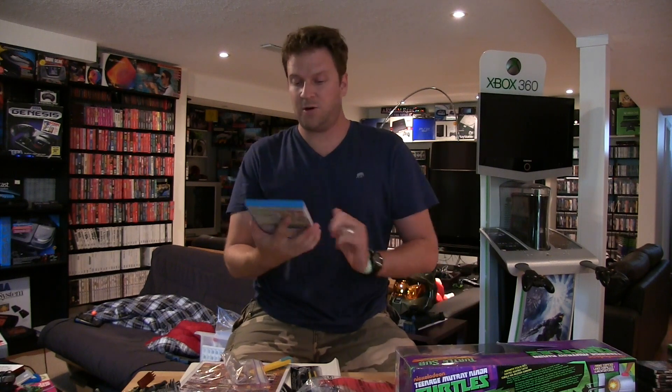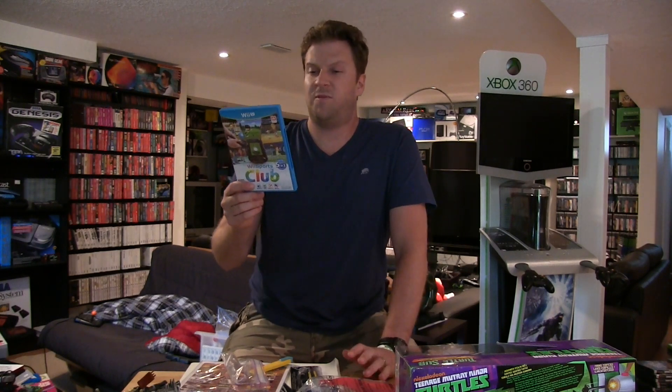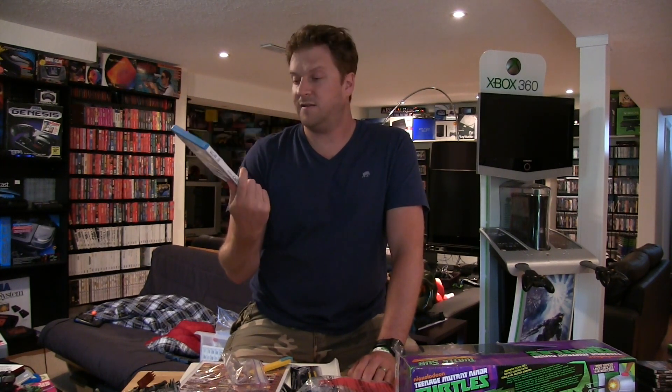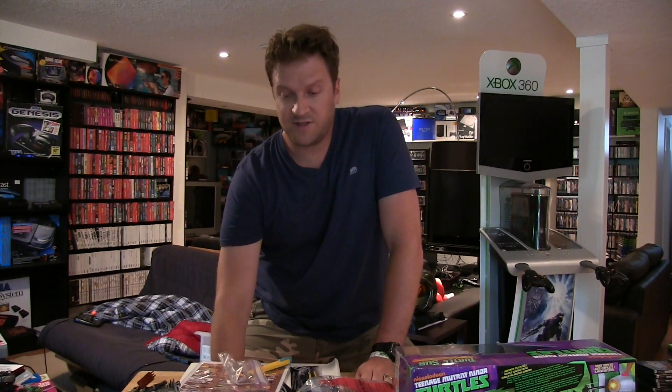This just came in the mail about an hour ago — Wii Sports Club. Basically it's the five best games from the Wii Sports series on the Wii U with better graphics and better controls. I thought about purchasing some of these on the eShop but thank God I didn't. I got this with a Future Shop E3 pre-order bonus, so it ended up being 31 dollars after tax, which I think is a fair price.